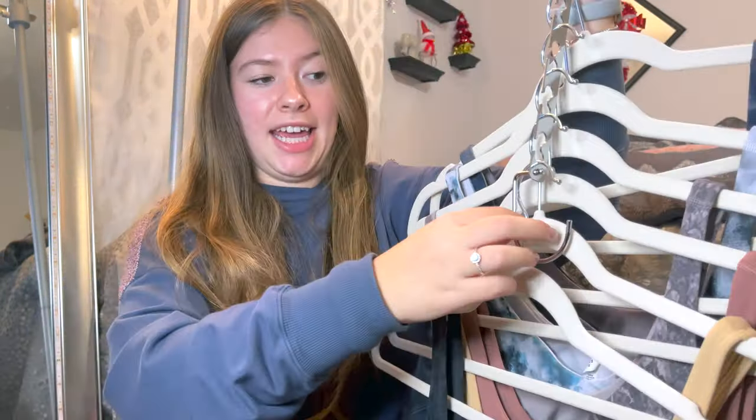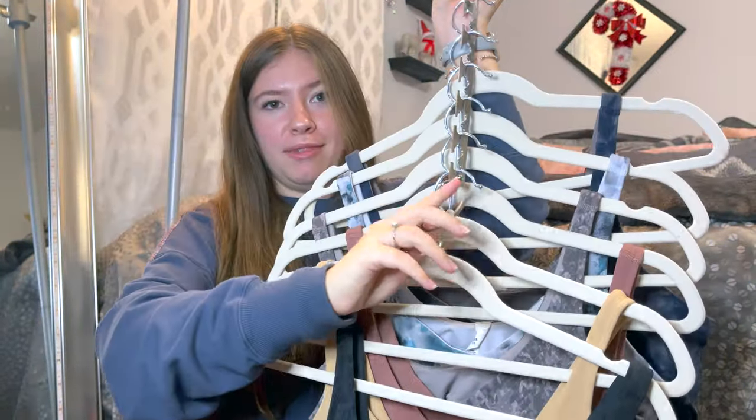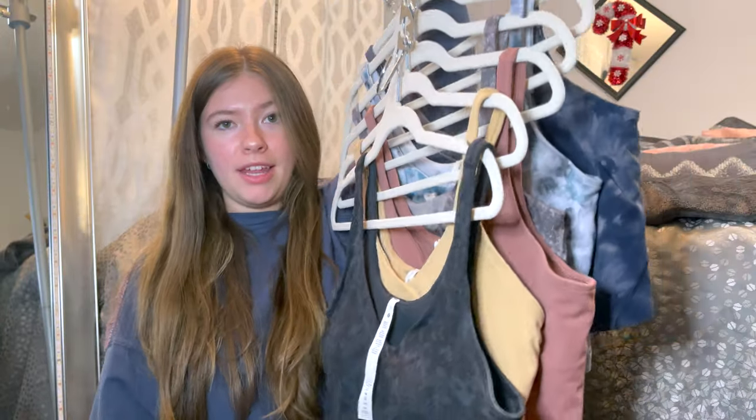I just want to shout out this hanger I got on Amazon — I have a bunch of them for my other tank tops, but they're perfect for the align tanks.